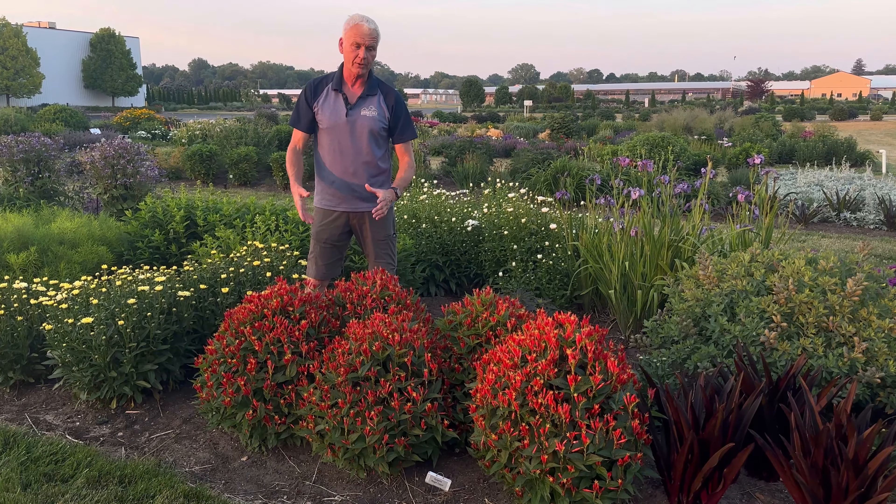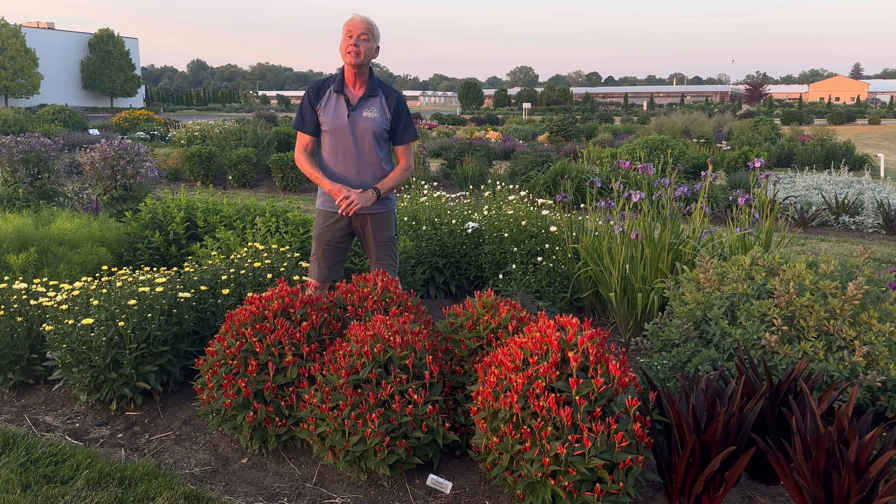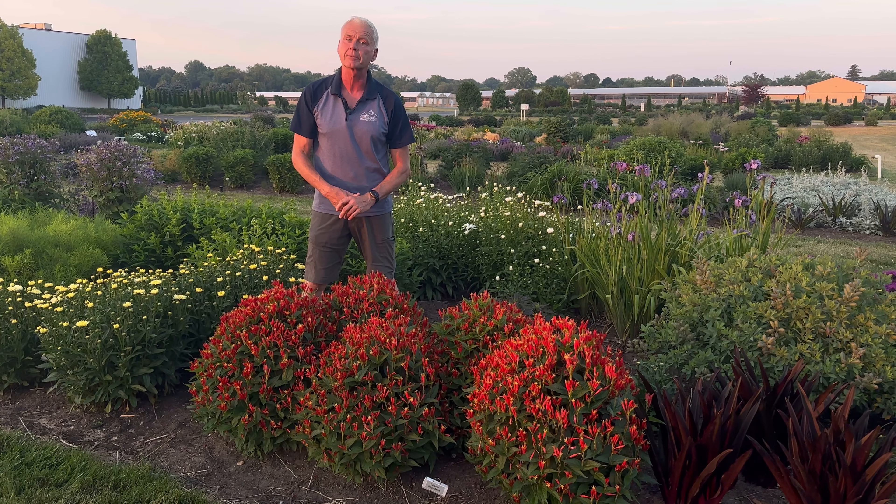Thanks for joining Wednesdays with Wayne, sponsored by Niemeyer's Landscape Supply. Remember, beautiful landscapes start here.